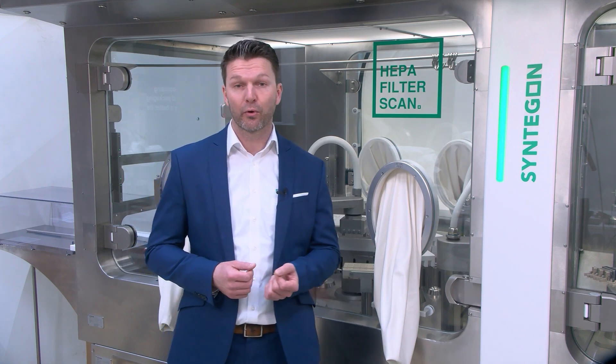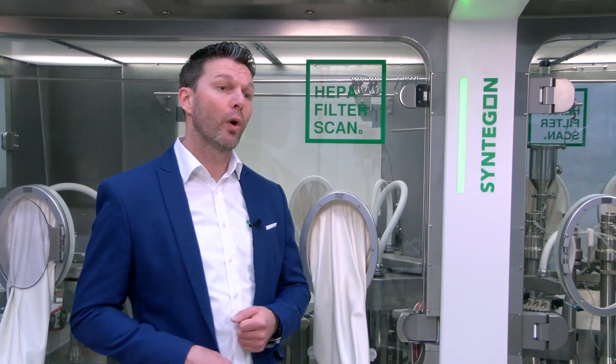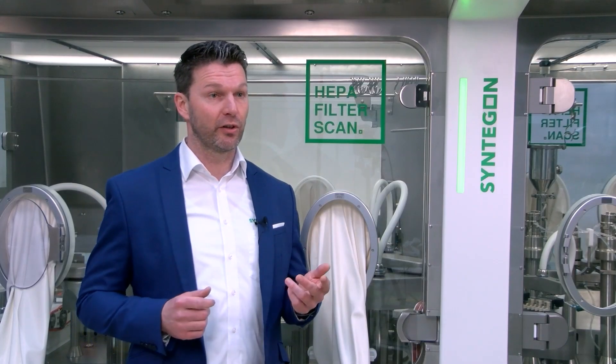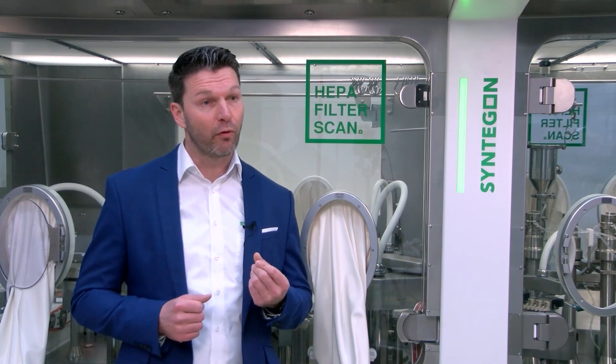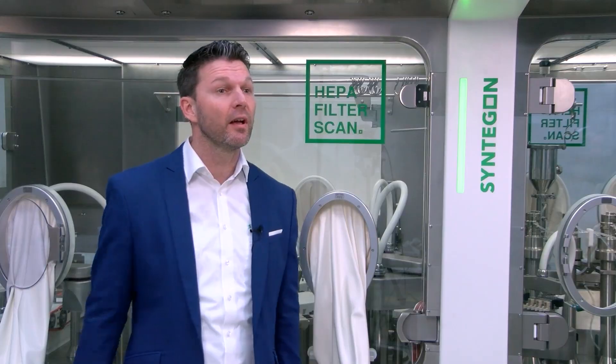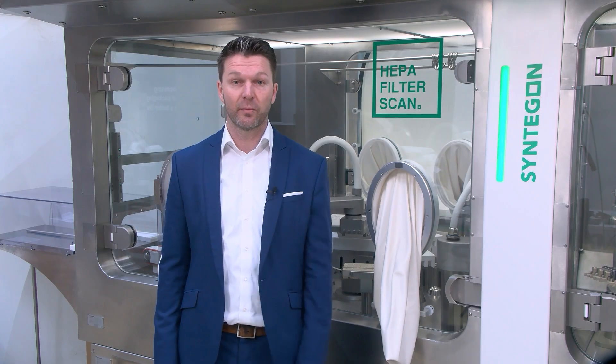In light of the new Annex 1, which is coming into operation by August 2023, one change in the chapter on barrier technologies is that glove integrity testing should be performed at a minimum frequency of the beginning and end of each batch or campaign for isolator systems.